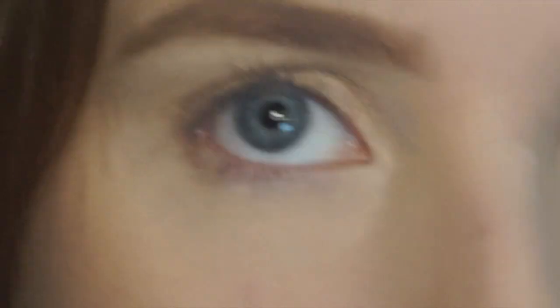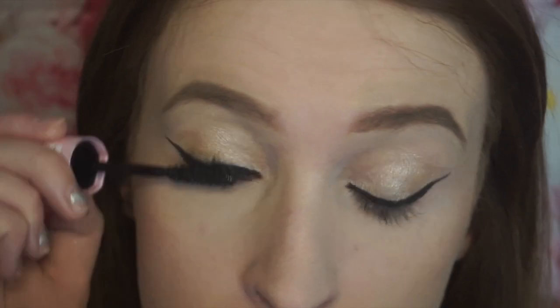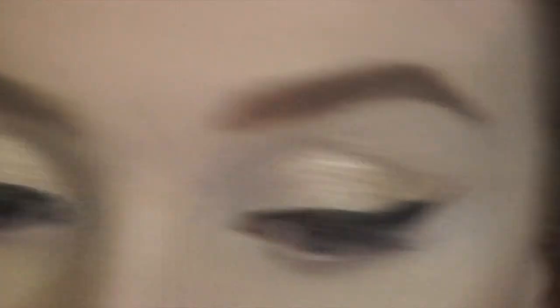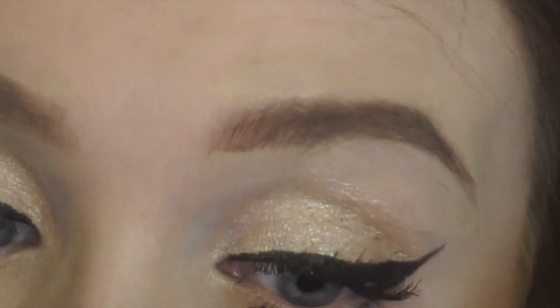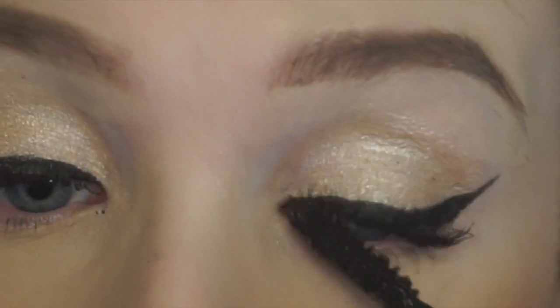I'm just going to jump right into the liner. Anyone else who is a makeup artist or who likes to do makeup on other people regularly — like when you and your friends are going out and you're doing their makeup — can you do winged liner perfectly on other people, but when you try and do it on yourself it just looks like a dumpster fire? Because that's how mine looks right now. Dumpster fire.